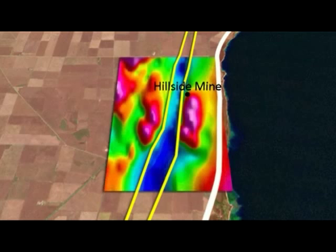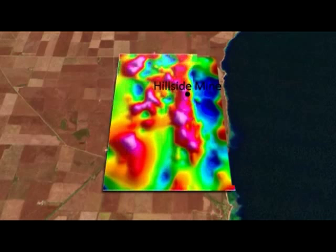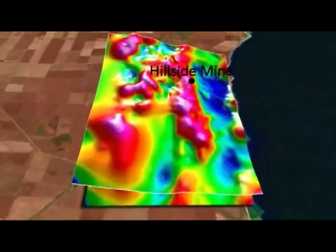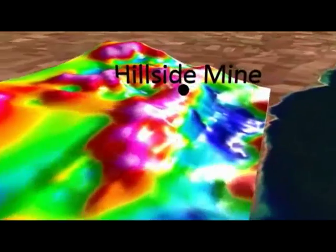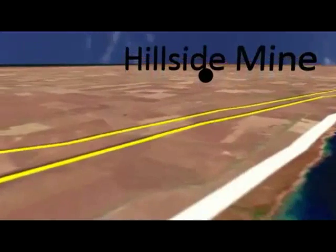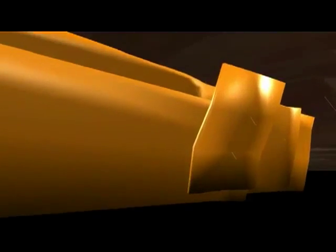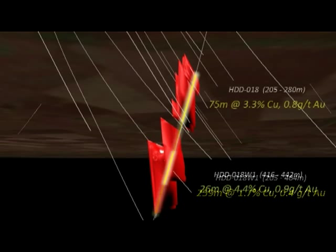Rex has used both magnetic and gravity surveys to identify where to test for copper-gold-uranium mineralization at hillside. Diamond drilling by Rex at hillside has discovered a number of structures which contain copper, gold and uranium. These structures have been defined for up to two kilometers in length. A recent drill hole located within a structure called the Zanoni intersected some large sections of very high-grade copper and gold mineralization.